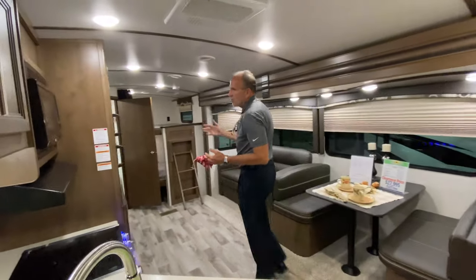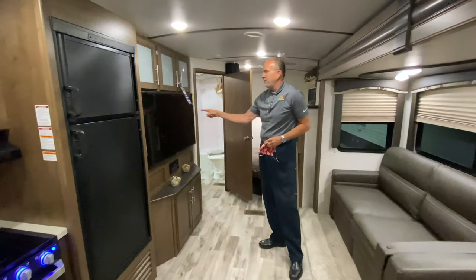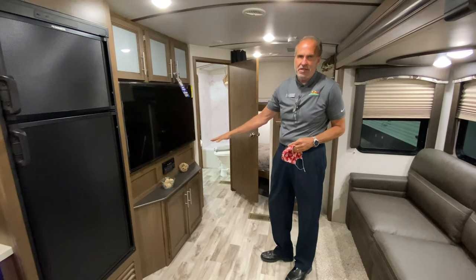Cougar always has so much to offer, can't even fit it into this little Feature Friday, but we'll try. You have a big 50-inch flat screen, you have AM, FM, CD, DVD stereo.